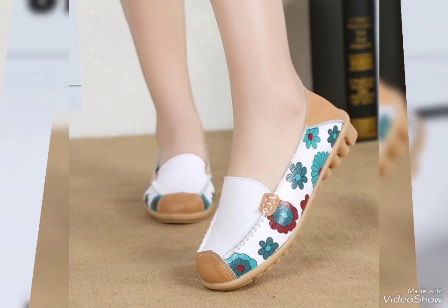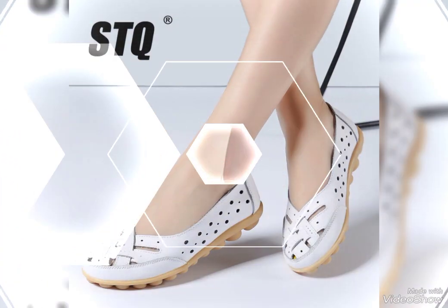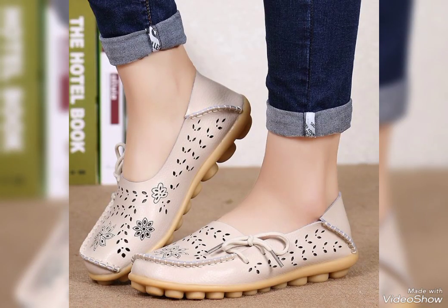Hi friends, once again welcome to my YouTube channel Fashion Mode. How are you friends? Hopefully you are all fine and enjoying good health. Today in this video I am showing you the very latest and very fabulous designs of genuine leather comfy shoes for women — new trend. This is very outstanding and attractive genuine leather comfy shoes.